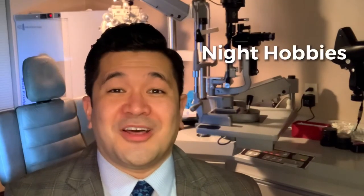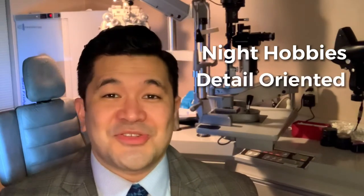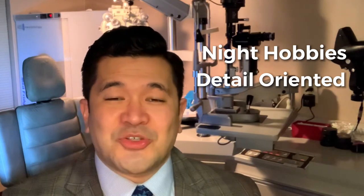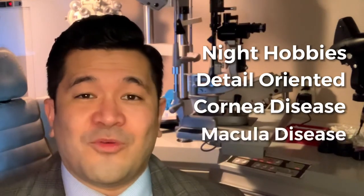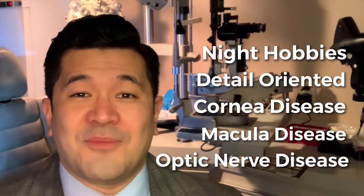That concludes the five categories of patients we look out for when screening for Panoptix lens implantation surgery for cataracts. To review: number one, patients who do a lot of night activity such as night driving; category two, patients who need a lot of detail-oriented vision for work such as artists or jewelry makers; category three, any patient with a history of corneal disease; category four, patients with macula disease; and finally, category five, patients with a history of severe optic nerve disease.